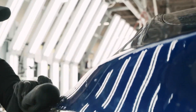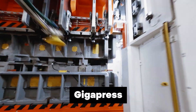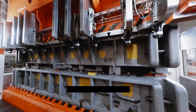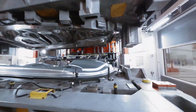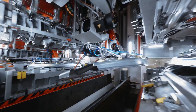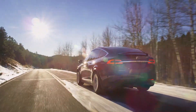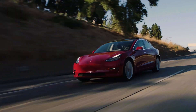But the question is, how do they make cars that quickly? The real reason behind this is the gigapress. It is a big deal to make cars, especially for companies like Tesla. It's basically a machine that makes car bodies very quickly. This helps car companies make more cars faster, especially because more people want electric cars now.